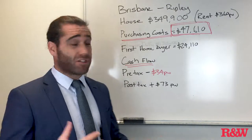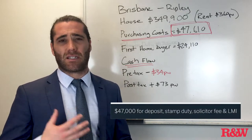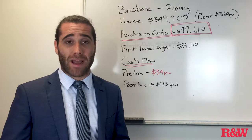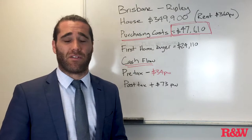Something like this is going to cost you about $47,000 to get into the deal. That's a 10% deposit, that's your stamp duty, that's your solicitor fees, and that's also a thing called lender's mortgage insurance, which is the bank charging you a fee for lending more than 80% of the value of the home.